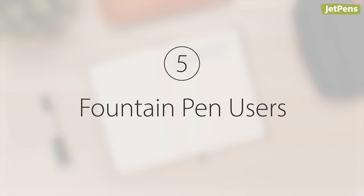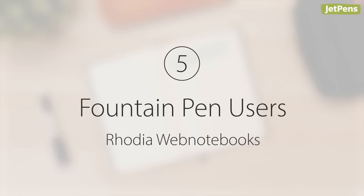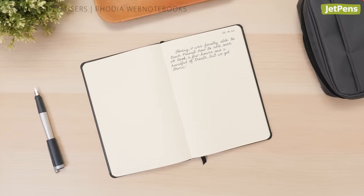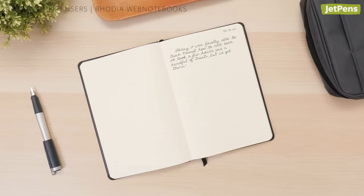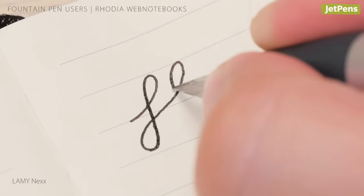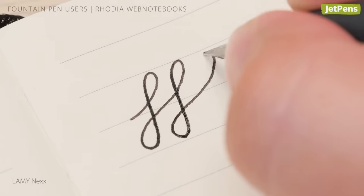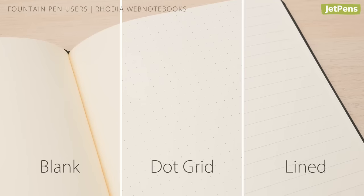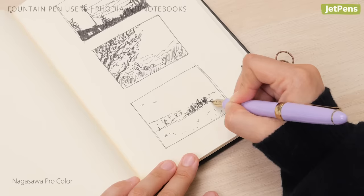Number five: Fountain Pen Users — Rhodia Webnotebooks. Rhodia makes some of the best fountain-pen-friendly papers on the market, so of course we have to pick their Webnotebook line for fountain pen users. It contains Rhodia's smooth premium R paper that works beautifully with fountain pens. With several sheet styles available, it's suitable for bullet journalers and artists alike.